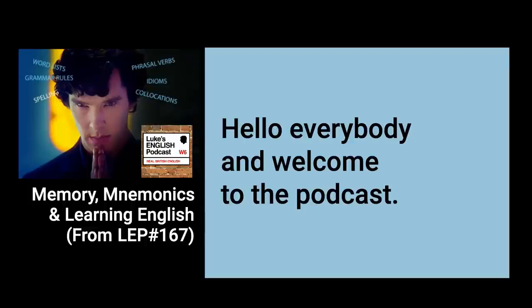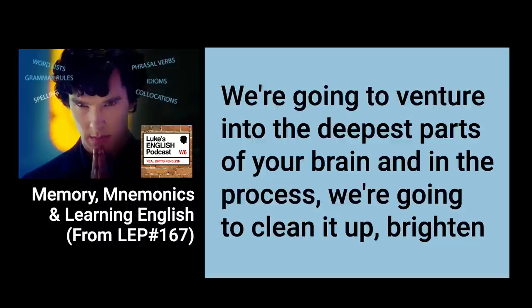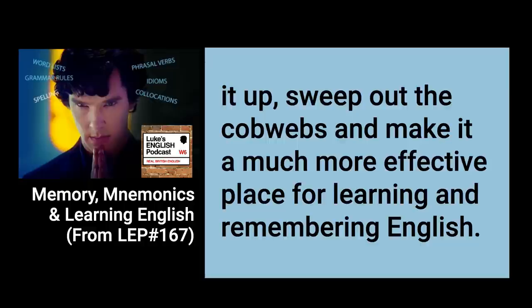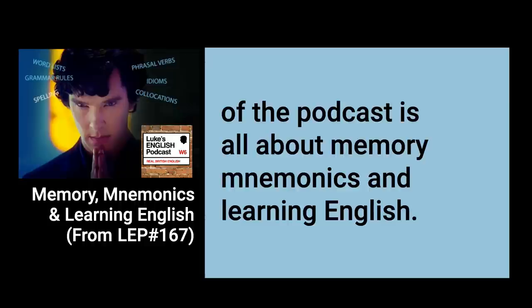Hello everybody and welcome to the podcast. Today we're going to take a journey into the palace of the mind. We're going to venture into the deepest parts of your brain and in the process we're going to clean it up, brighten it up, sweep out the cobwebs and make it a much more effective place for learning and remembering English. So have a glass of water, take a deep breath and get ready for a brain upgrade, because this episode of the podcast is all about memory, mnemonics and learning English.